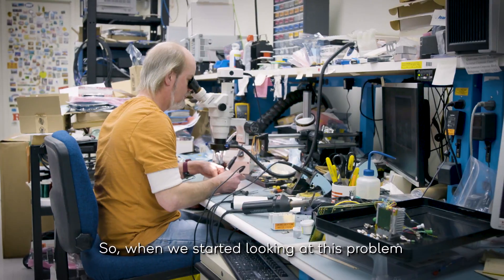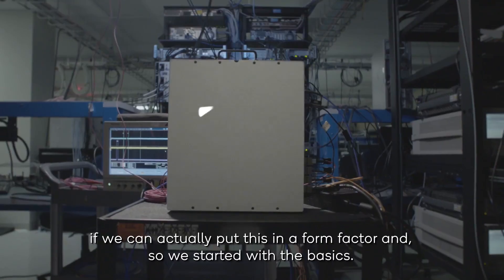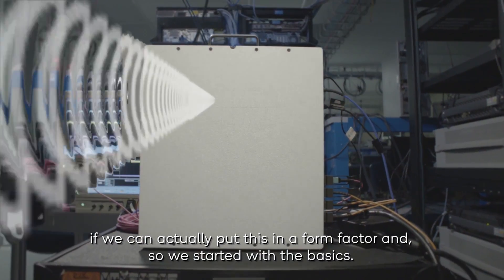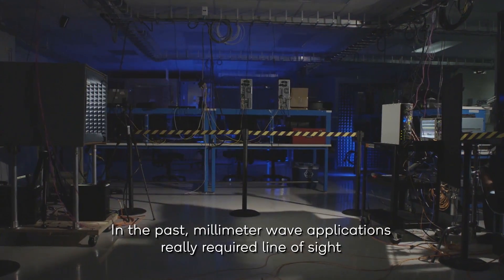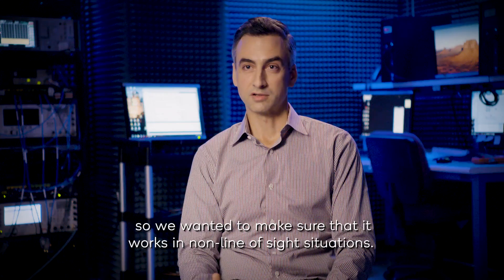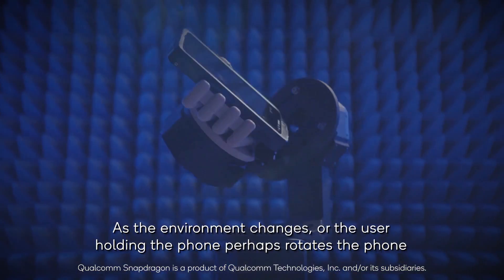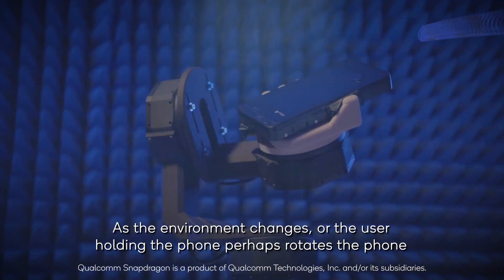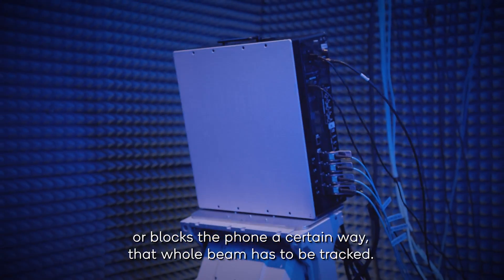When we started looking at this problem, we really didn't have an idea of how millimeter wave signals would work and if we could actually put this in a form factor. So we started with the basics. In the past, millimeter wave applications really required line of sight. We wanted to make sure that it works in non-line of sight situations. As the environment changes, or the user holding the phone perhaps rotates the phone or blocks the phone a certain way, that whole beam has to be tracked.